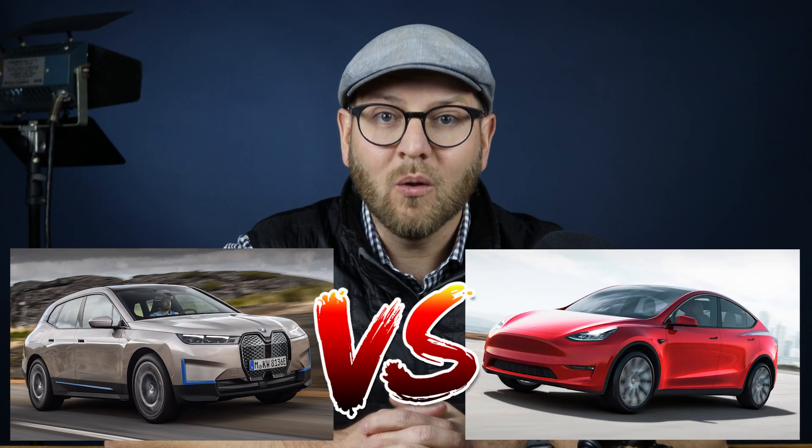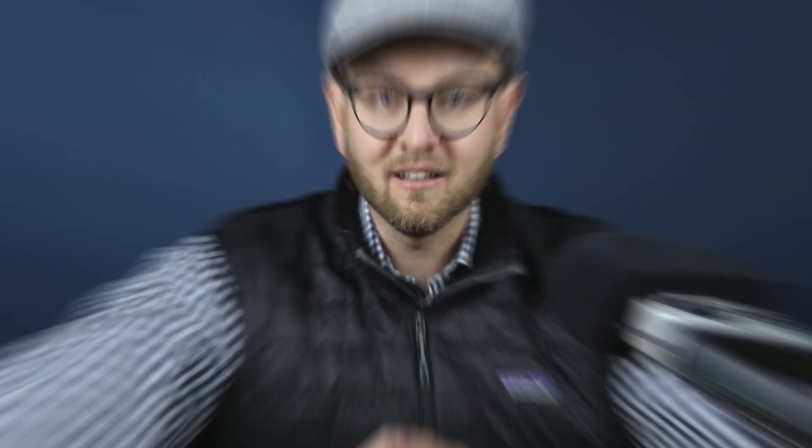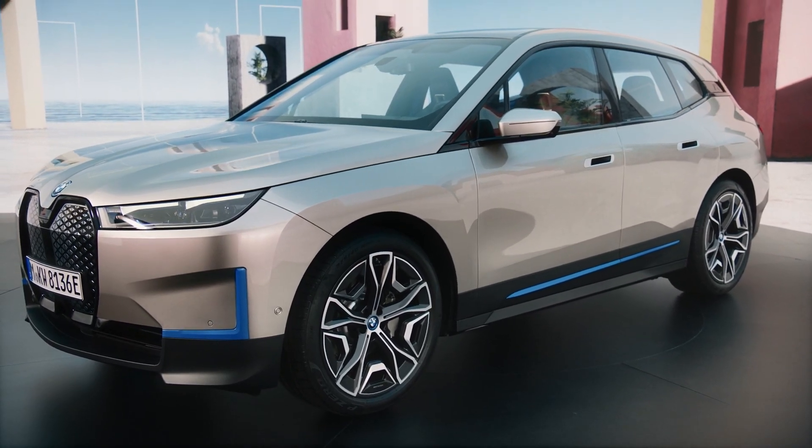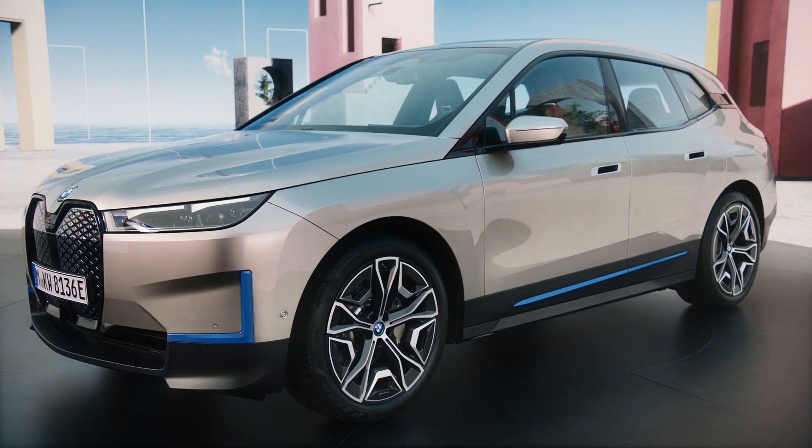So today we're going to compare the BMW i-X with the Tesla Model Y. But before we get into technical details, let me first look at the exterior. It has the footprint of the X5, the roof height of the X6, and the wheel size of the X7.